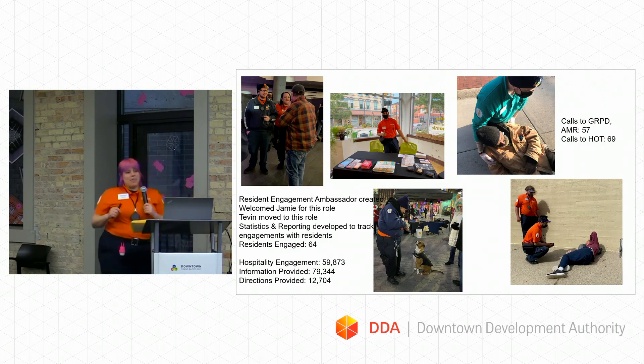Resident Engagement Ambassador is a new position we created this year as a trial, and hopefully it will continue. Their focus is to engage with downtown residents — listen to them, hear their concerns, find out what they love about living downtown. We welcomed Jamie for this role, as well as Tevin, an existing ambassador who has worked in cleaning, hospitality, and leadership. Jamie used to work at Heartside and created the GED program there, so having someone knowledgeable about downtown services and our unhoused population is really beneficial for this role.